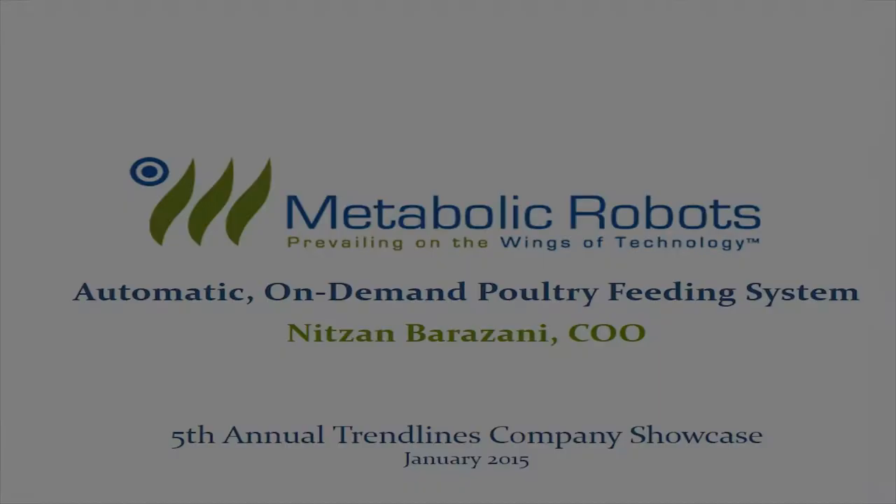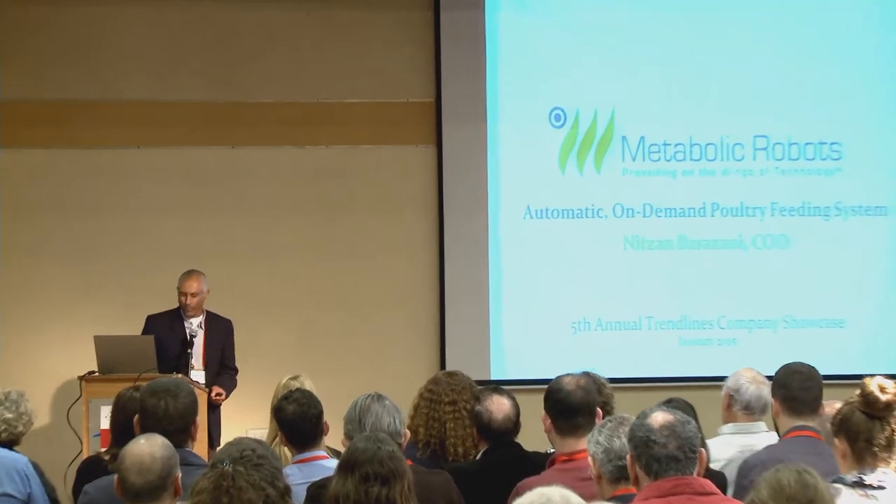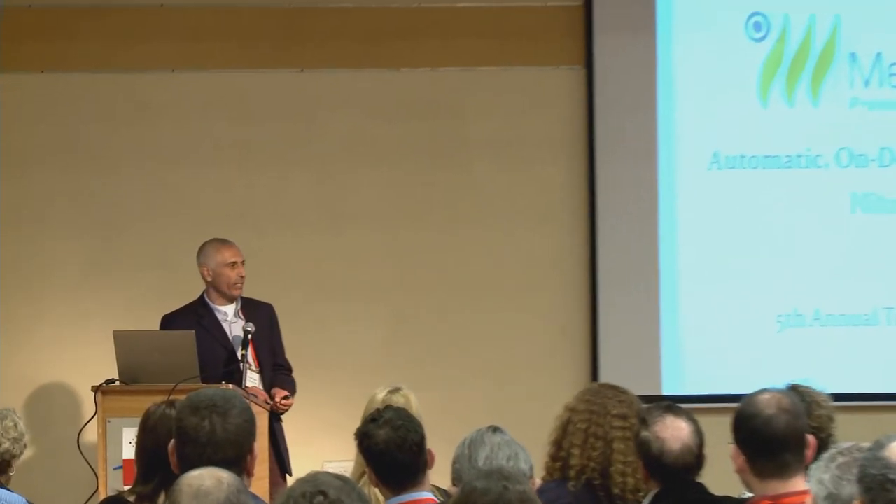Good morning everybody. My name is Nitzan Barazani and I am the COO of Metabolic Robots. Metabolic Robots has developed an advanced feeding system for the poultry industry.